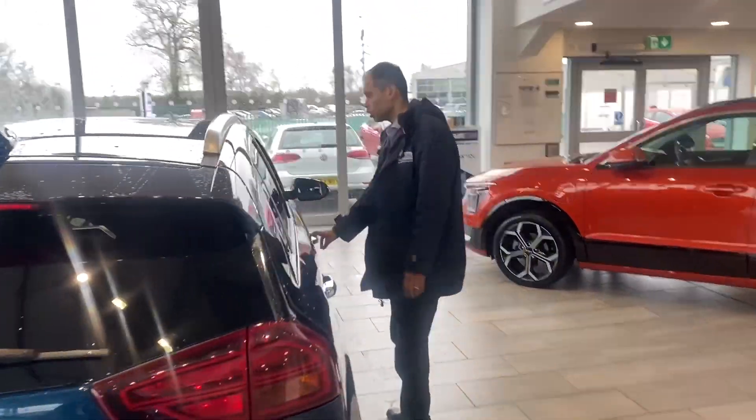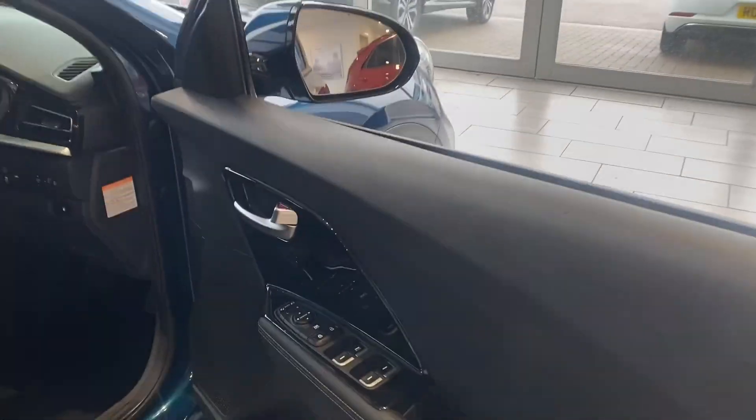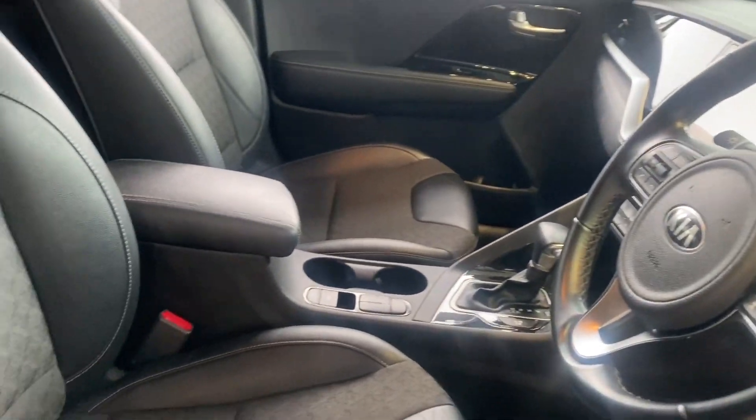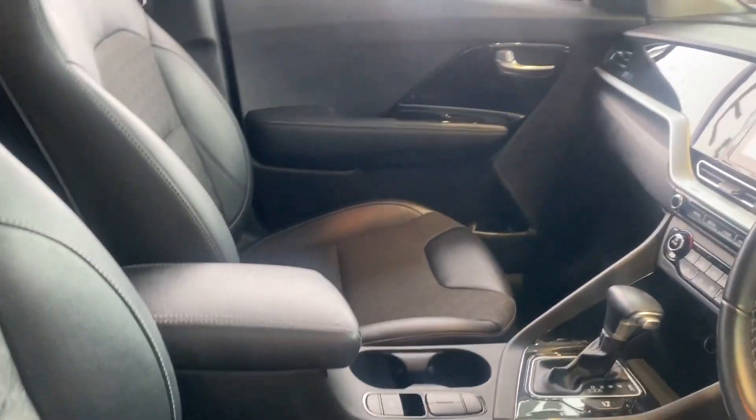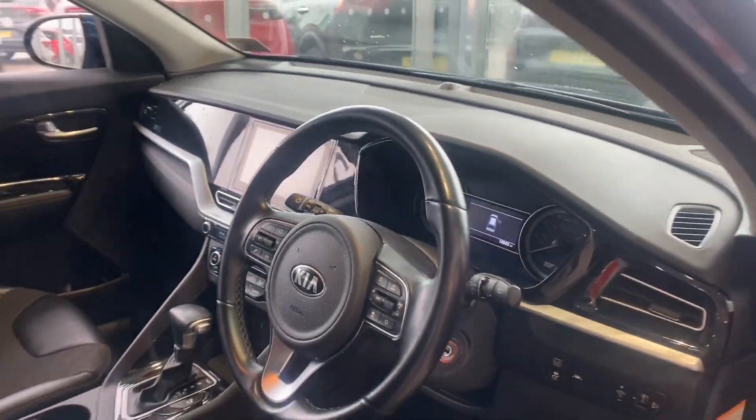As we come around here, you've got cruise control, auto lights, auto rain-sensing wipers, and power-fold door mirrors as well. You've got Apple CarPlay, which is Bluetooth CarPlay, air conditioning with the temperature set to your preference, and a lovely auto gearbox as well.